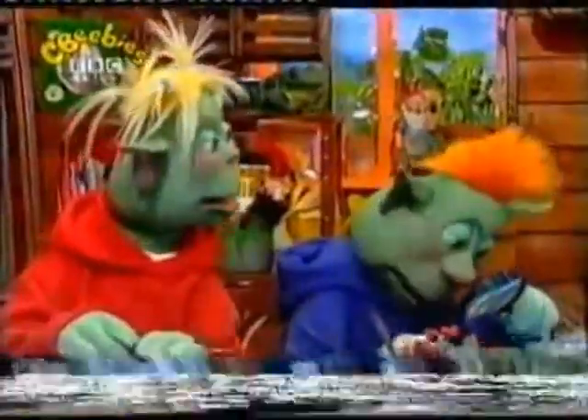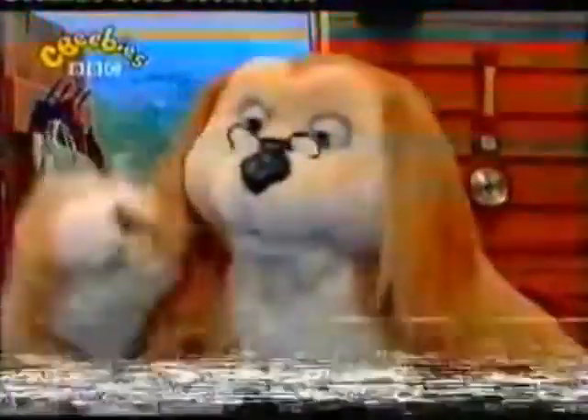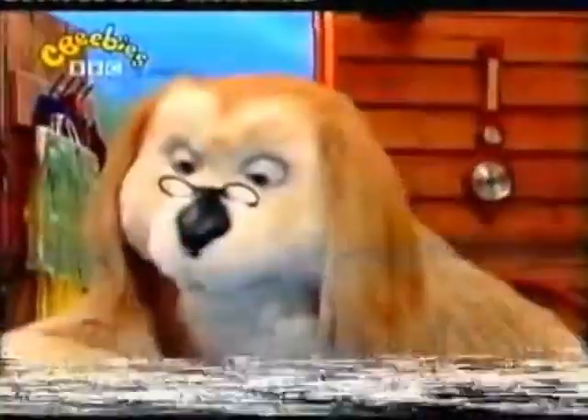Why do the ants keep running around in the dish? They're looking for a way out and a path home. Oh, I want to let them go. Yes, they must be very lonely. Right-o, I'll let them go in the garden.